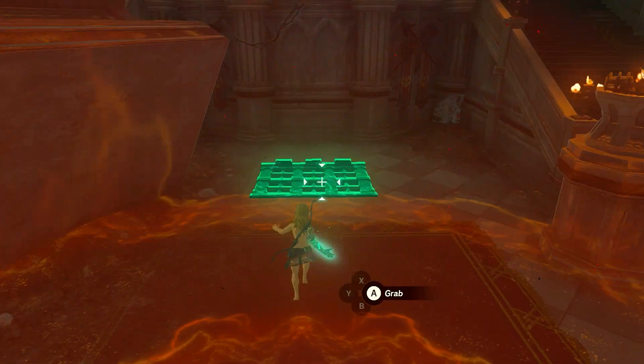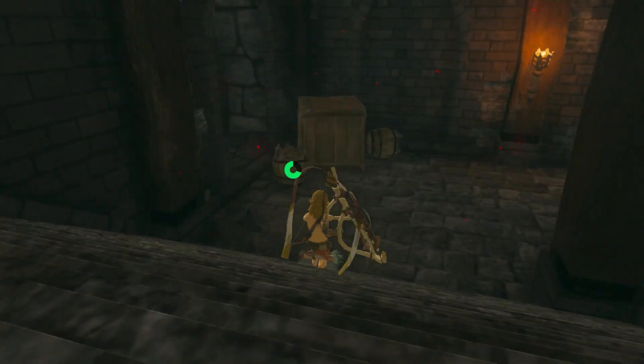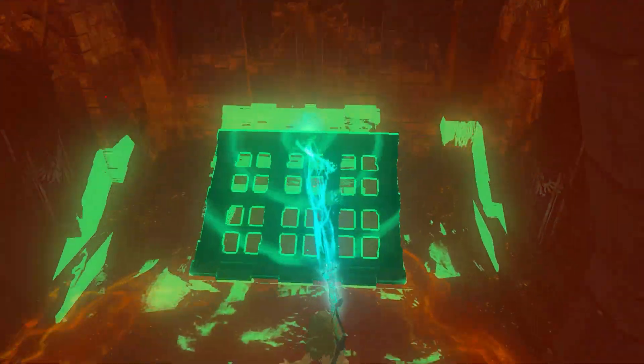Otherwise, you can access the passage at any point in your adventure by visiting either Hyrule Castle's Observation Room or the entrance near the Guards Chamber. Both are viable options.